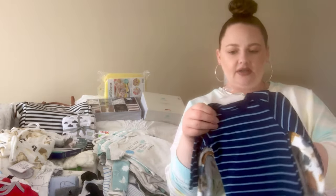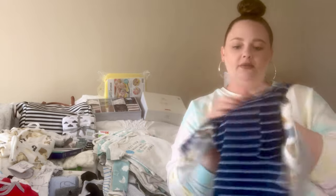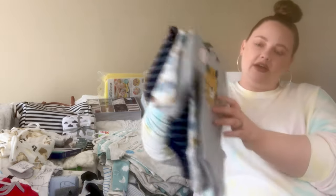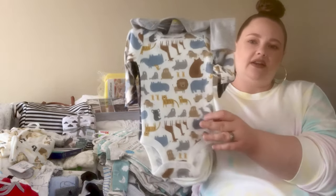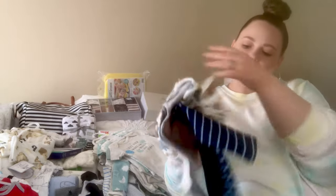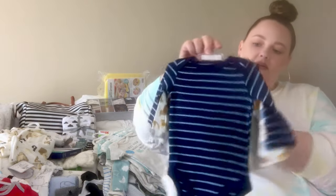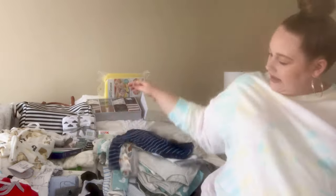I also got these size three month long sleeve onesies — I believe this was a gift. One has a little lion on it, another is a safari theme with rhinos, lions, tigers, and giraffes, and the third is just navy blue stripes. Super cute.